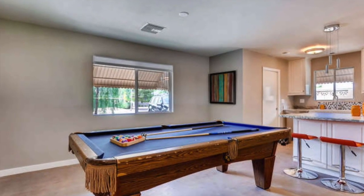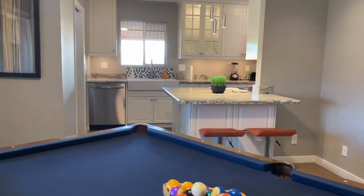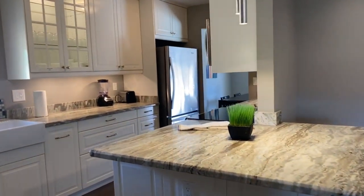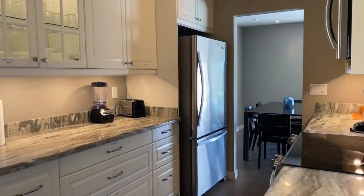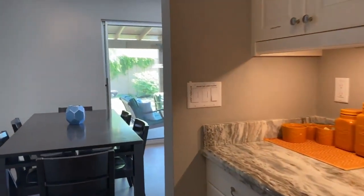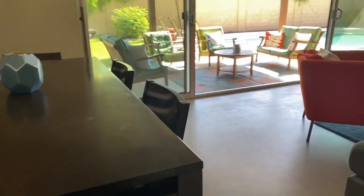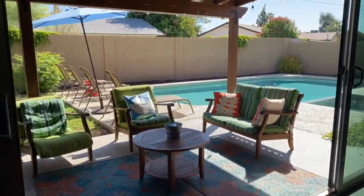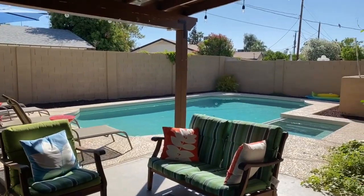Currently this home is arranged for Airbnb and it grosses around $72,000 annually with successful rentals. It's nicely redone, has stained concrete flooring, and comes fully furnished if the current or future occupant chooses.